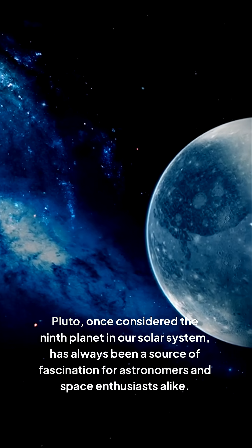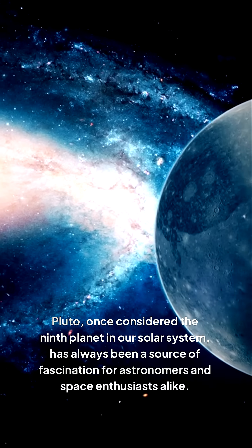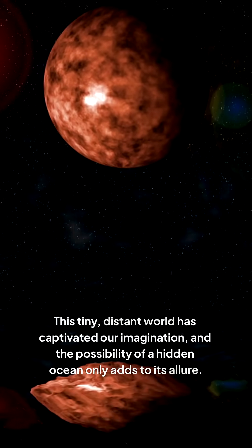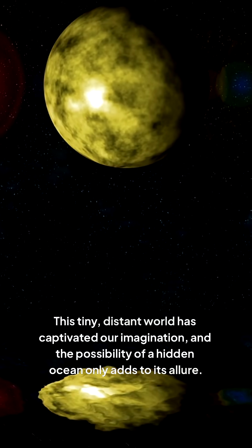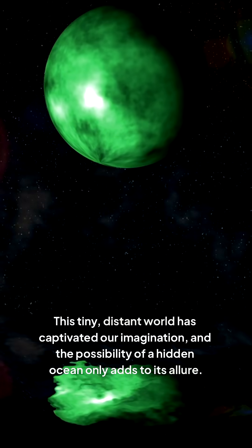Pluto, once considered the ninth planet in our solar system, has always been a source of fascination for astronomers and space enthusiasts alike. This tiny, distant world has captivated our imagination, and the possibility of a hidden ocean only adds to its allure.